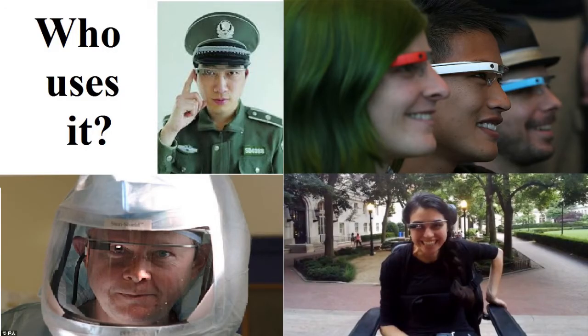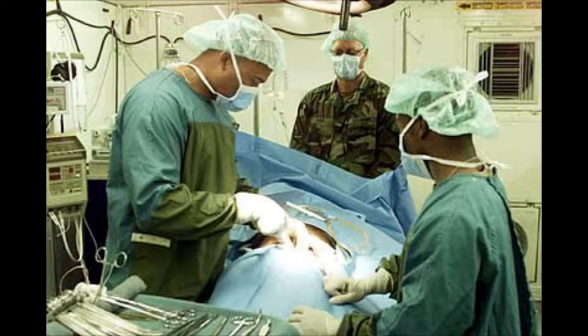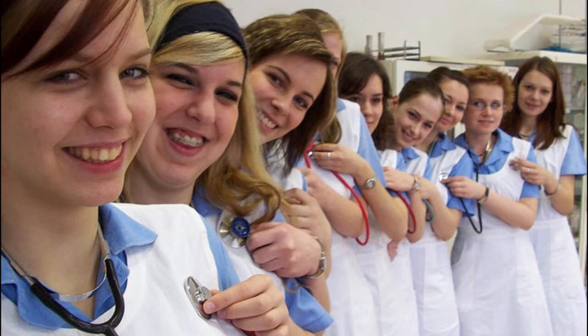Who uses it? UK orthopedic surgeon David Isaac of the Torbay Hospital in Devon recently became the first in the world to use the voice-activated Glass in a surgical procedure. Students observing procedures from the surgeon's view is just one of the many very exciting and useful purposes Google Glass will have in the medical field. This will allow for better teaching techniques so surgeons can improve their abilities during operations.